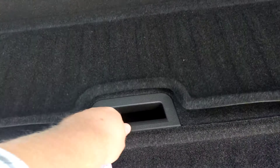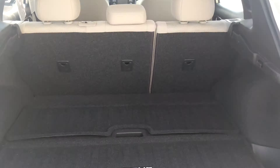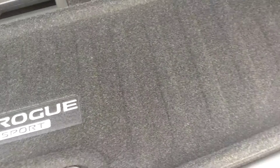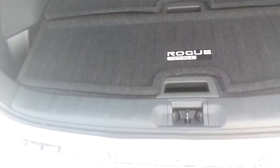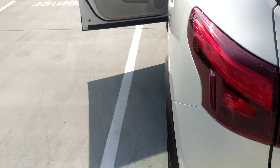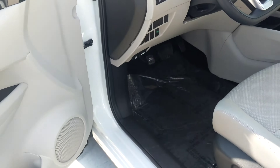Got the divide and hide storage system here. I was trying to get that bottom storage space to open up. Alright, let's hop inside.